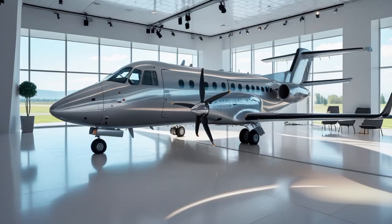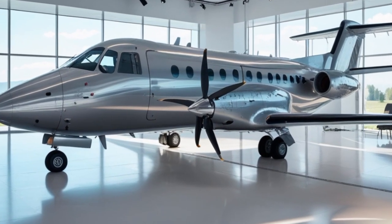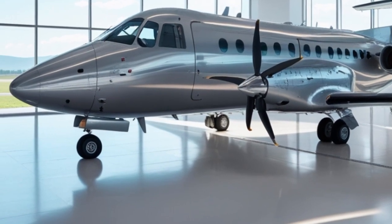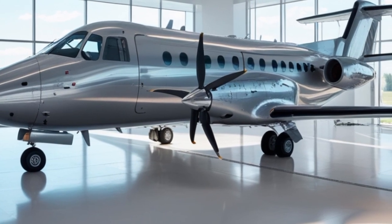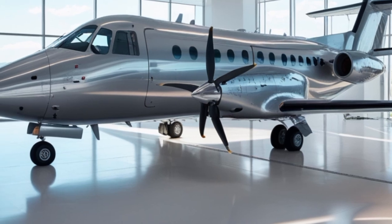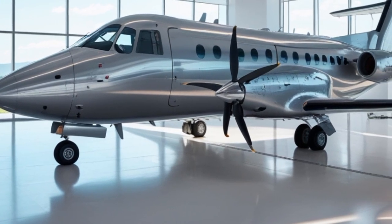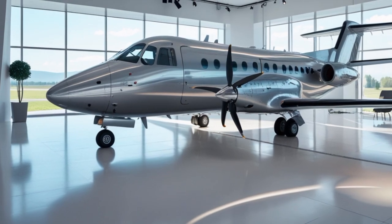The aircraft has a typical seating capacity of around 48 passengers, making it ideal for small regional routes. That capacity is strategically important because it strikes a balance — big enough to be profitable, but small enough to allow multiple daily frequencies between two destinations. This is something passengers really value, especially business travelers and locals relying on frequent and flexible flight schedules.